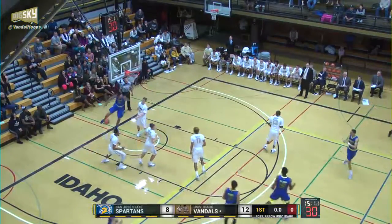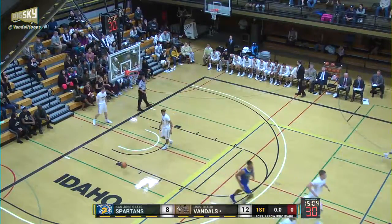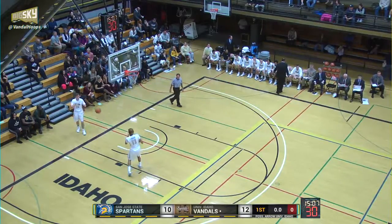Defense so far for Idaho, up until Clark gets the pass, slicing towards the basket, and he slams it home. The two-hand flush.